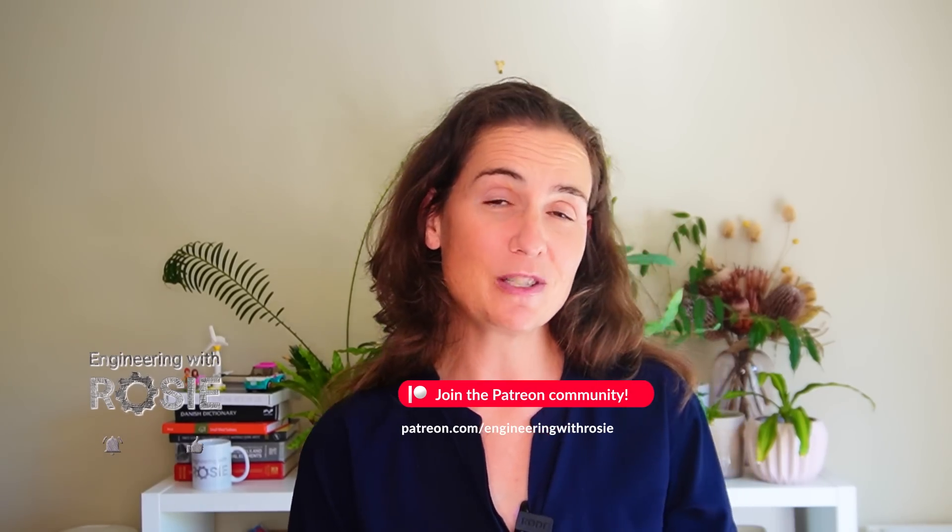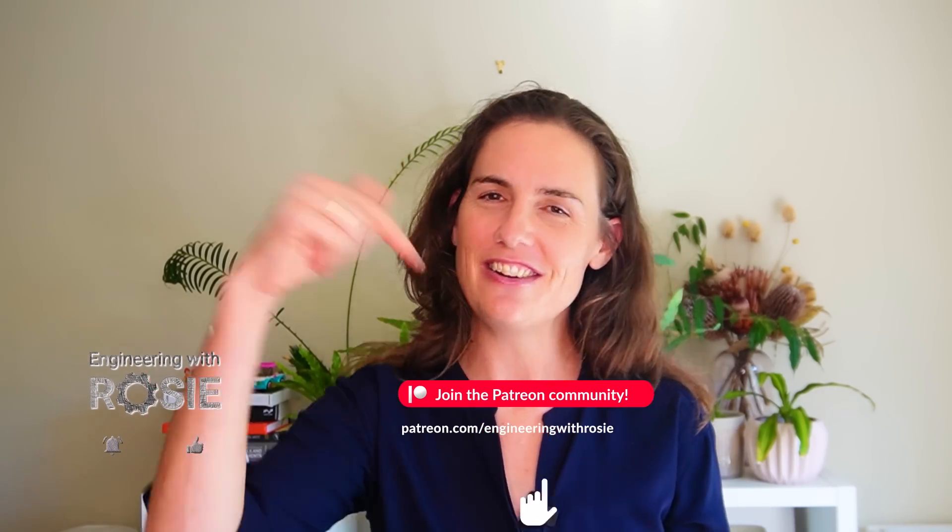Thanks to the Engineering with Rosie Patreon team whose support makes these videos possible. Thanks for watching and I'll see you in the next video.